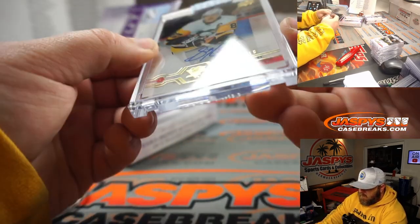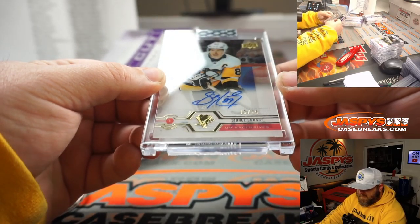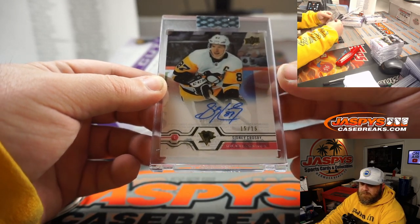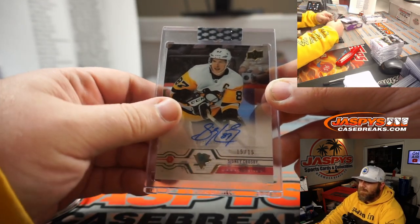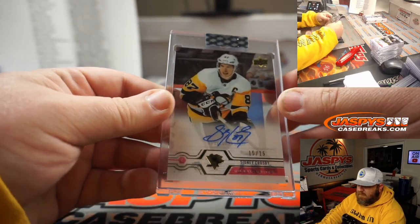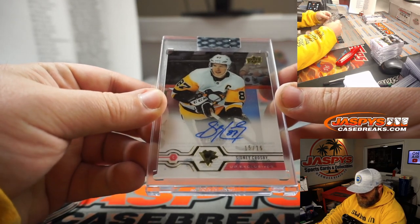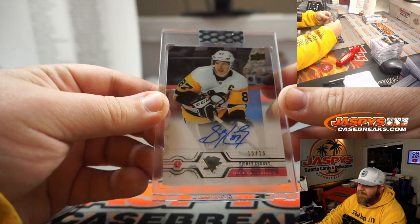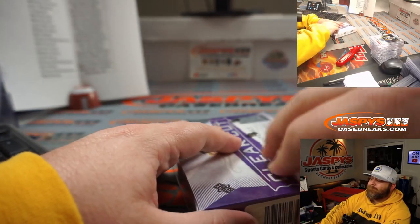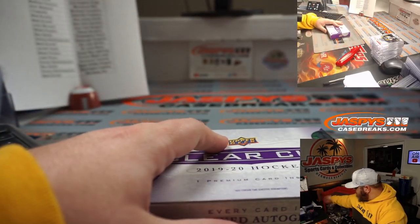And Sidney Crosby — wow, back-to-back — 15 out of 15, Upper Deck Exclusive auto, Pittsburgh Penguins, Danny Giantsopolis. That's pretty good, Sid the Kid. There you go Danny, that's what we were looking for — one last big one to close it out.